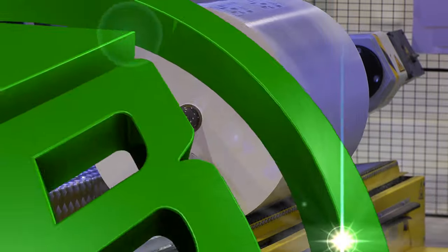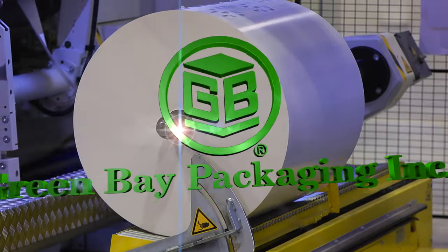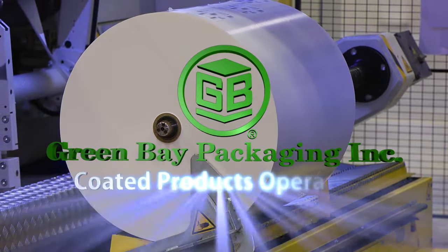When you value a supplier that puts you first, the smart choice is Green Bay Packaging.